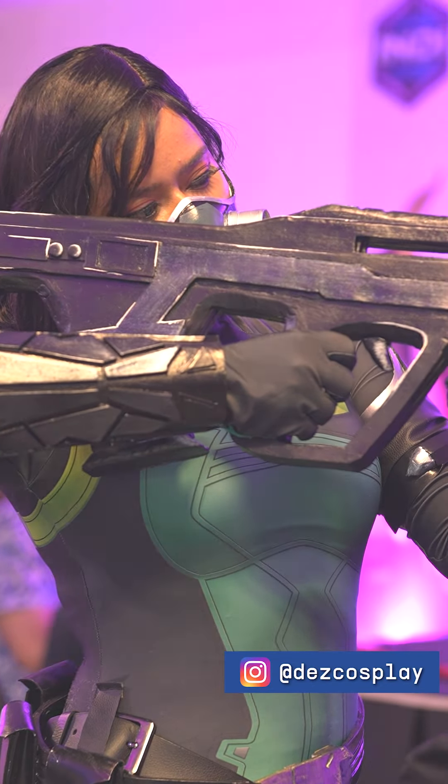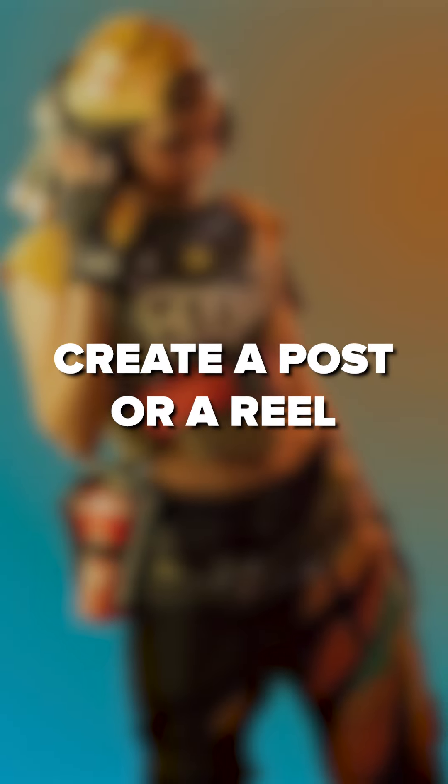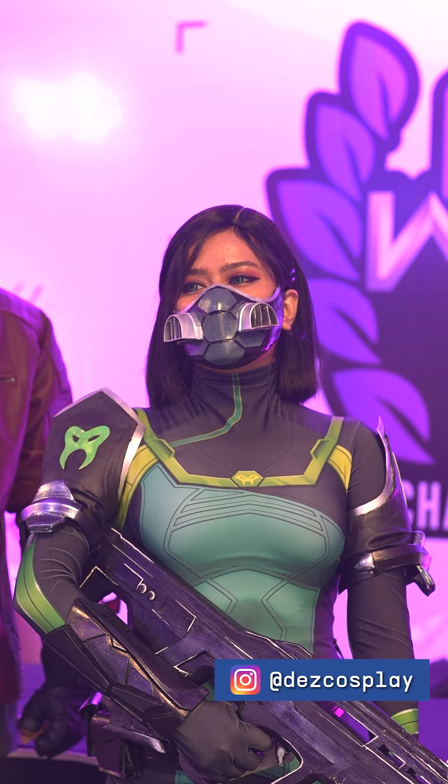Here's how you can participate in the Valorant Cosplay Quest. Step 1: Suit up — get your best Valorant character cosplay ready. Step 2: Capture the moment — create an Instagram post or reel featuring your epic Valorant cosplay and show off your dedication and creativity.